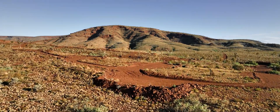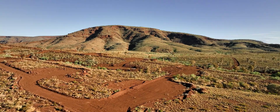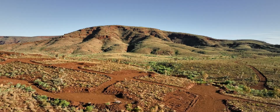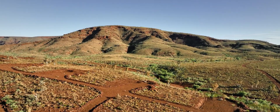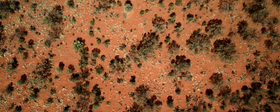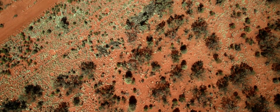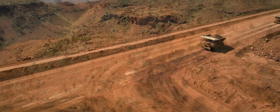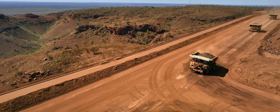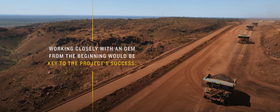The Pilbara, a region in Western Australia known for its vast mineral deposits — a region that mining group Rio Tinto has been extracting iron ore from since the 1960s. When it was time to develop their first greenfield site in over a decade, they recognised the opportunity to approach it in a way that simply wasn't possible before, integrating state-of-the-art technology into the DNA of the operation. And they knew that working closely with an OEM from the beginning would be key to the project's success.